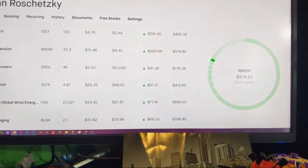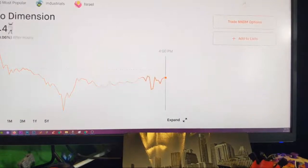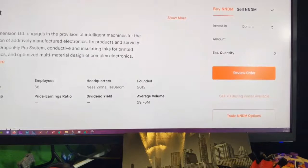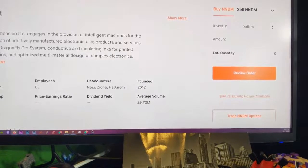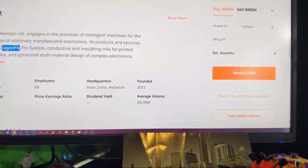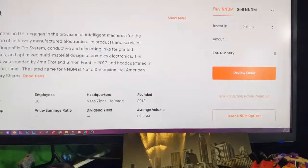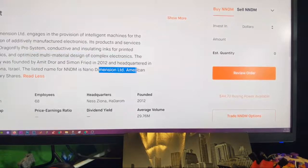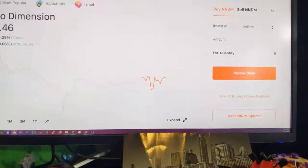We got Nano Dimensions. I think Nano Dimensions is a great play — can't go wrong with it. It's going to be booming over time. It's a 3D printing company — gauges and intelligent machines for the fabrication of additively manufactured electronics. Products include Dragonfly Pro Systems, conductive and insulating inks, and complex electronics. ARK Invest also invests in Nano Dimensions.